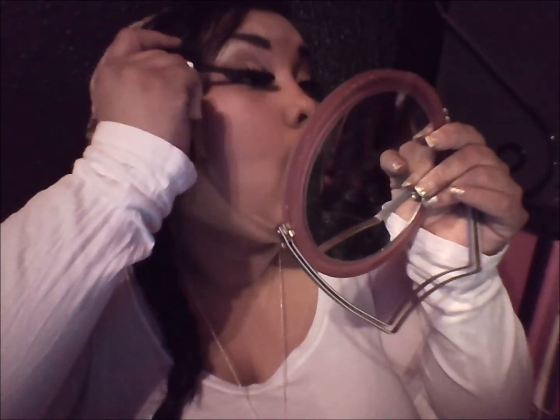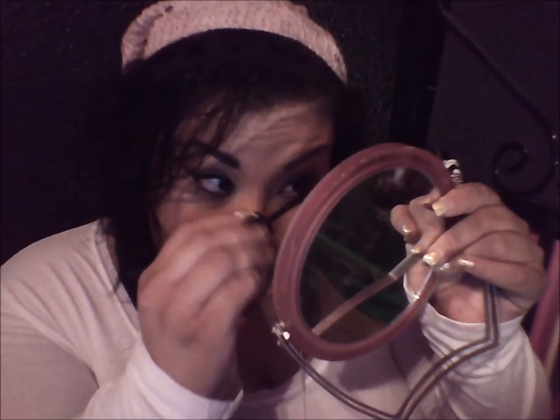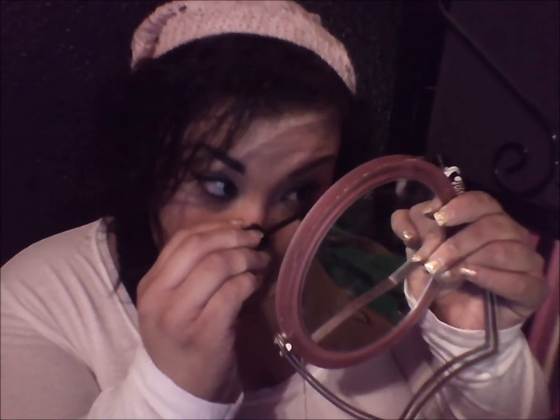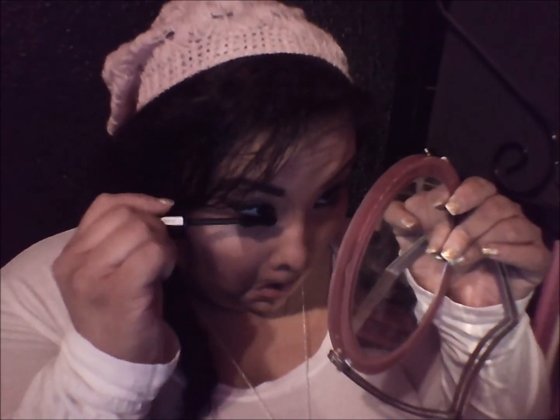I like that it does not clump either. It makes them look so beautiful. Lately Rimmel has been ultimately one of my favorite brands. Like it's amazing.